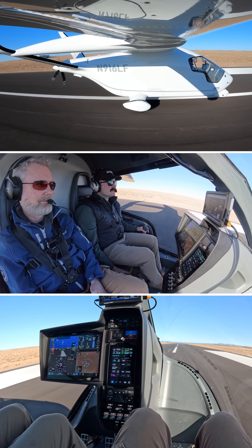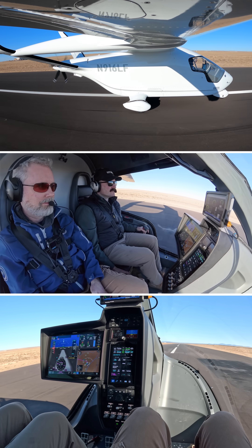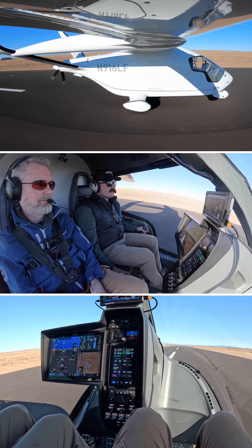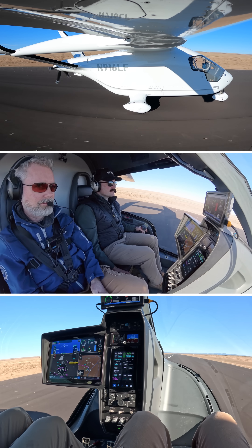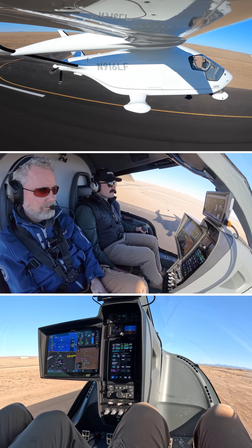Power looks good through 350. 82 is rotate. 60. Everything's looking normal. Feet are off the brakes. 70. Start a little back pressure and we'll let it fly. Pro feed off — expected. And up we go.